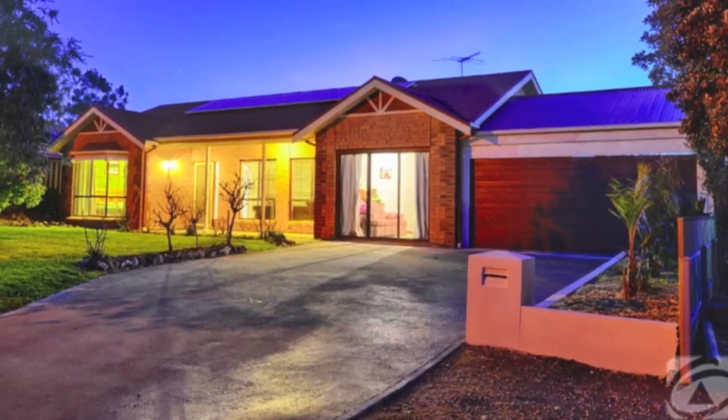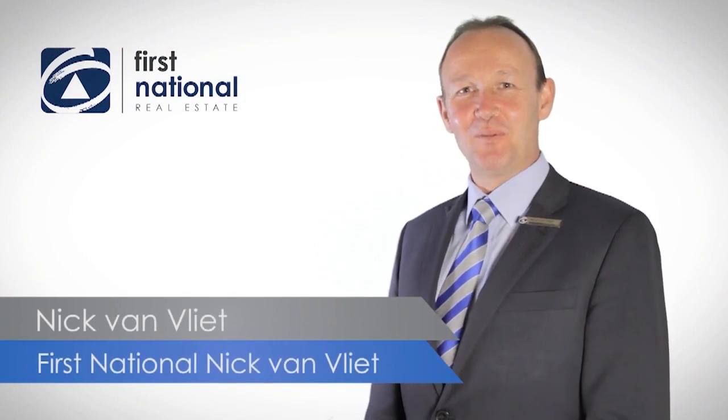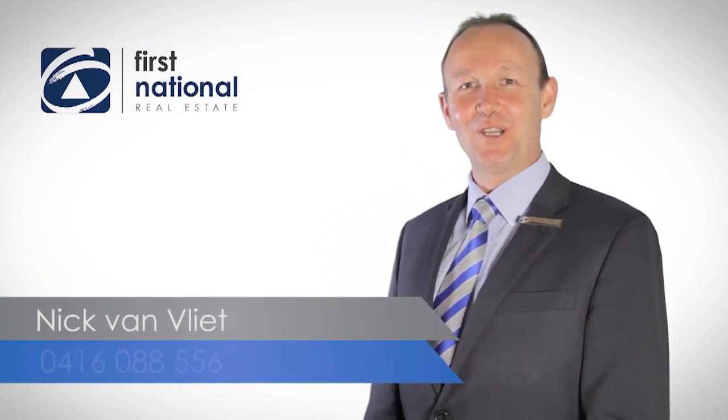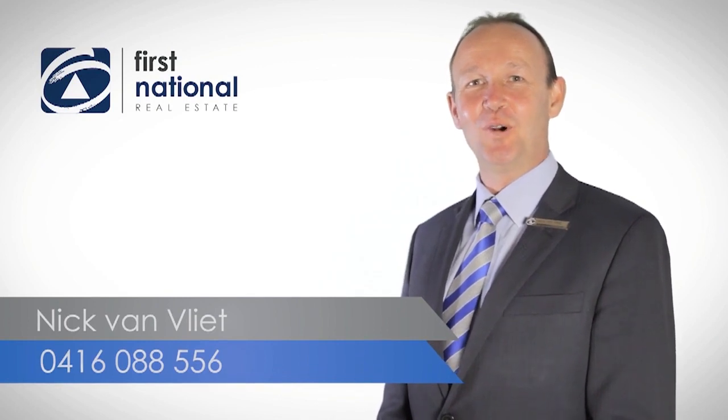Call Nick Van Vliet on 0416 088 556 to be one of the first to view. Thank you for watching the video. For more information, please give me a call on 0416 088 556. I look forward to hearing from you soon. Thank you.